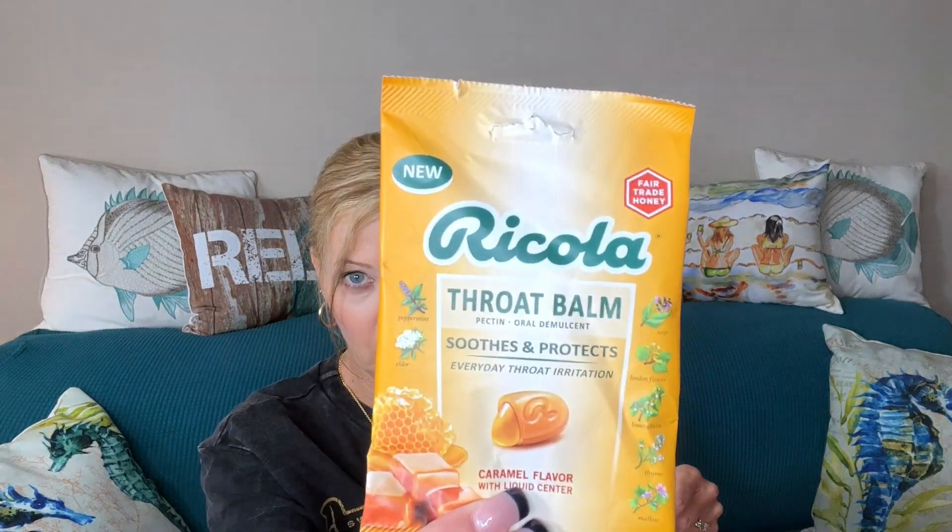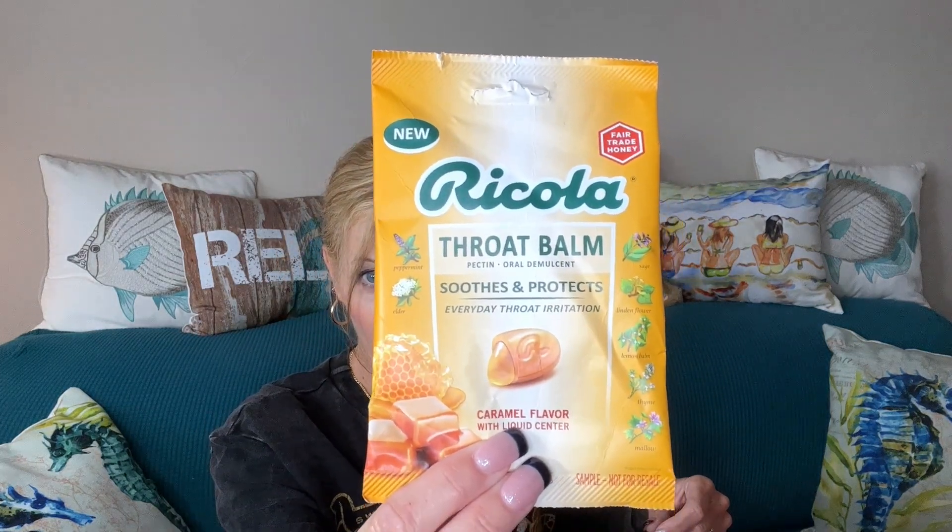They even send sometimes extra little things, like a Cola throat balm drops — I love that. These will fit right inside your purse, so that's a nice little extra. Now let's get into the good stuff.